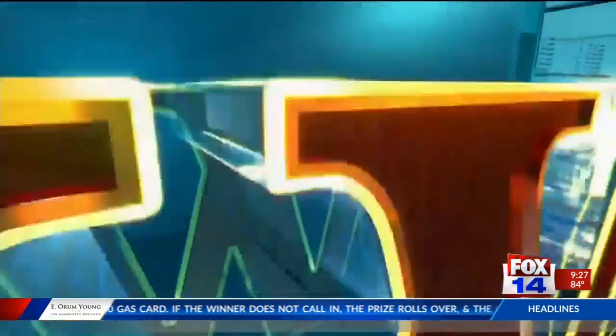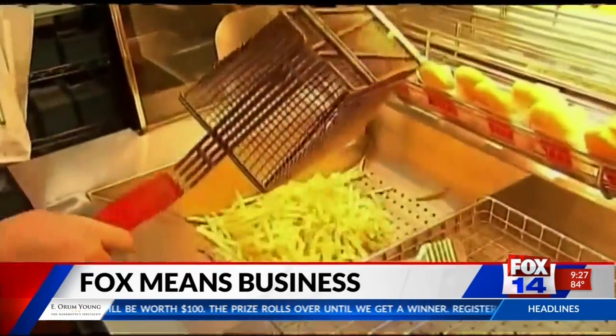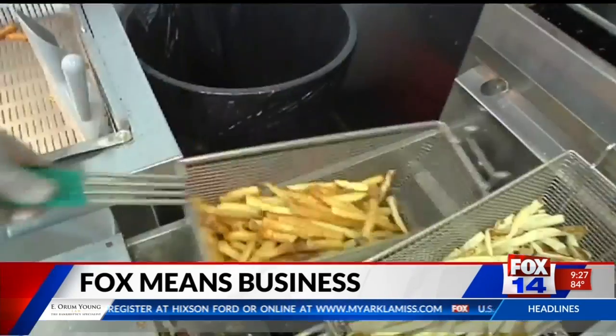Work is double trouble for college students. Fox Business Network's David Asman tells us these details in Fox Means Business. College students are spending more time working than studying. According to a report by HSBC, kids spend more than four hours a day on average at their jobs — that's almost double the time they are in class. The big reason? All that student loan debt.